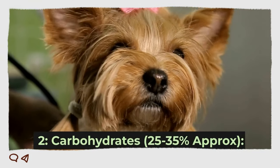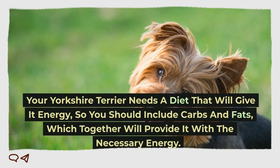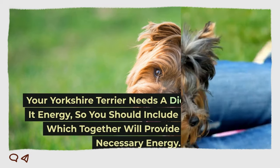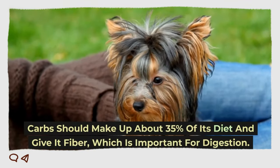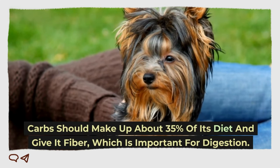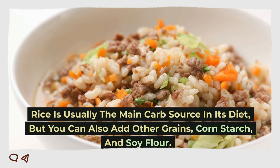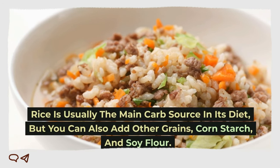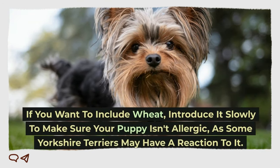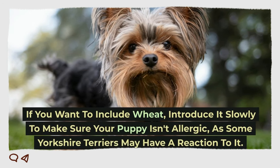2. Carbohydrates. Your Yorkshire Terrier needs a diet that will give it energy, so you should include carbs and fats, which together will provide it with the necessary energy. Carbs should make up about 35 percent of its diet and give it fiber, which is important for digestion. Rice is usually the main carb source in its diet, but you can also add other grains, cornstarch, and soy flour. If you want to include wheat, introduce it slowly to make sure your puppy isn't allergic, as some Yorkshire Terriers may have a reaction to it.